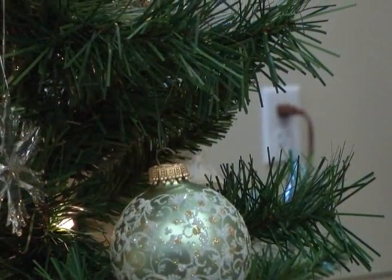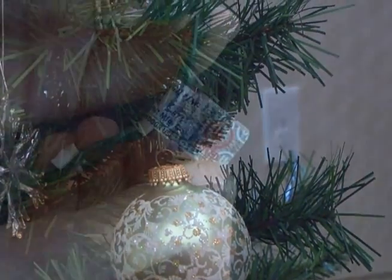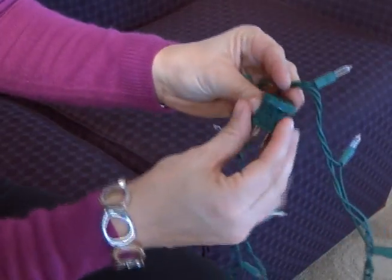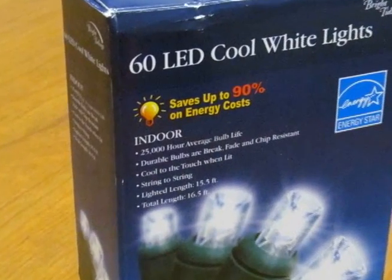Do not overload electrical sockets and always unplug holiday lights when no one is home or when you go to bed. Use only Underwriters Laboratories approved lights. Inspect old light strands for any cracks, frayed edges, or bare spots and throw out damaged cords. Never use indoor lights outside.